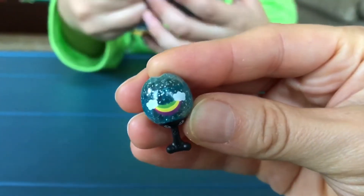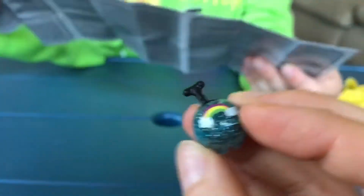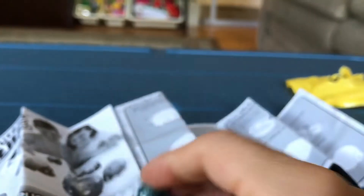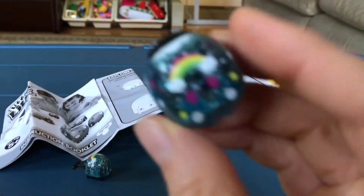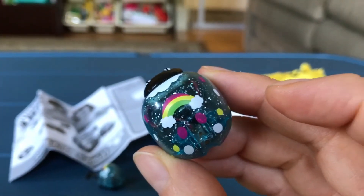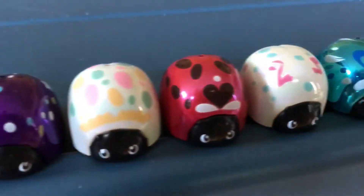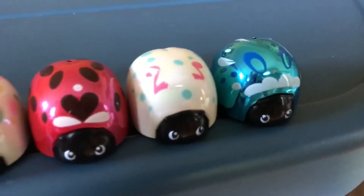No more Ladybuggies. Look at the little rainbow. Oh my god, it's so cute. Okay, let's look at the mama. Oh my gosh, the mama is so pretty. So which one of these Ladybugs is your favorite? Leave us a comment and let us know.